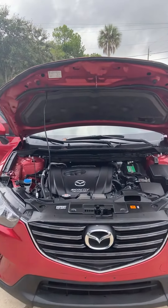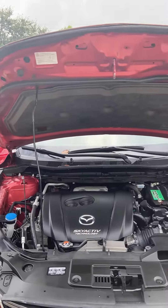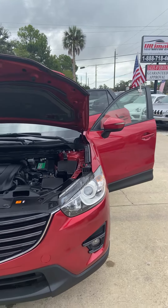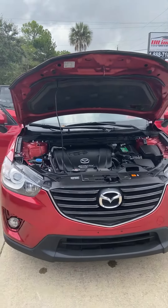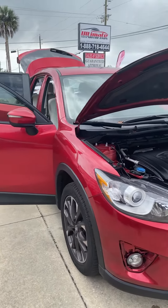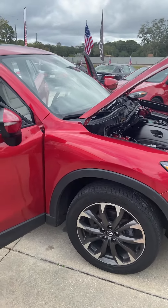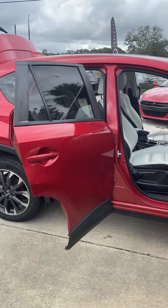Here we have a 2016 Mazda CX-5, 2.5 liter, automatic 8-speed. It's a soul red exterior, beautiful two-tone color rim, nice tread, beautiful exterior.